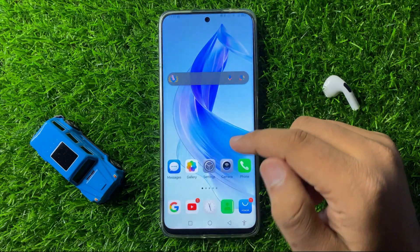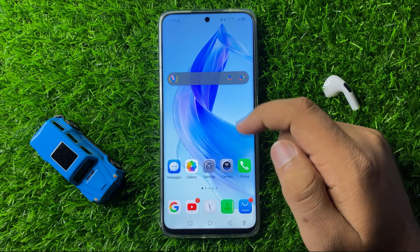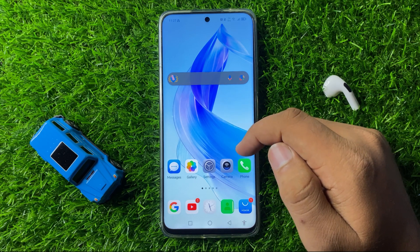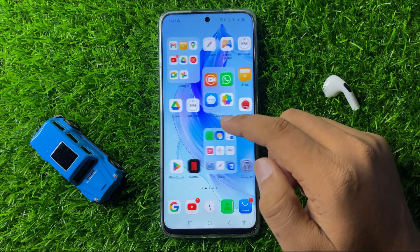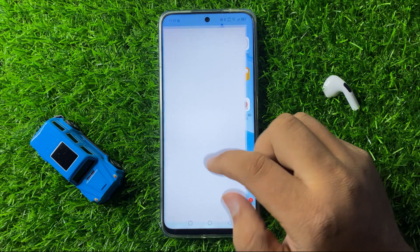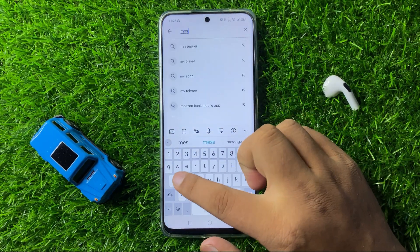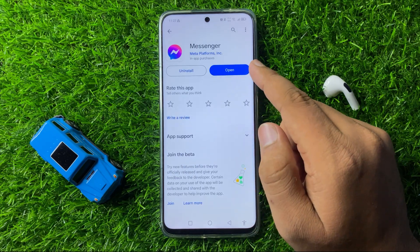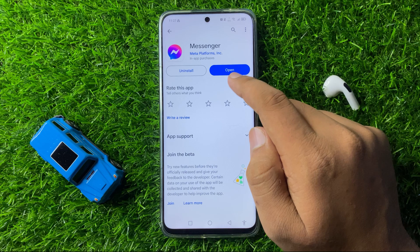If you are still facing the issue while receiving notifications, the next solution is to check for updates for the Messenger app. Open the Play Store, go to the search bar, and search for Messenger. If your app is not updated, it will show an update option.